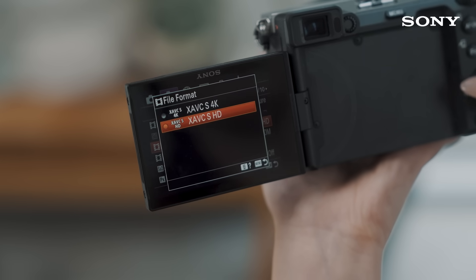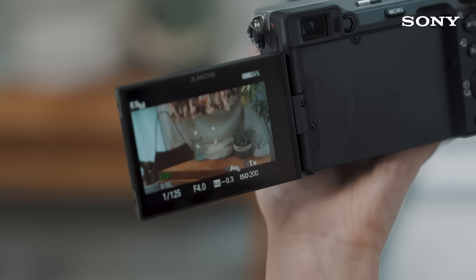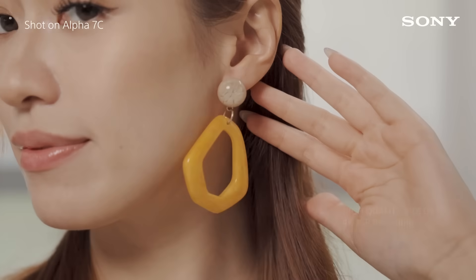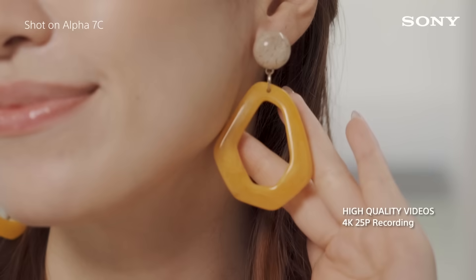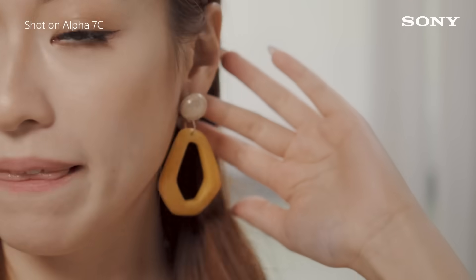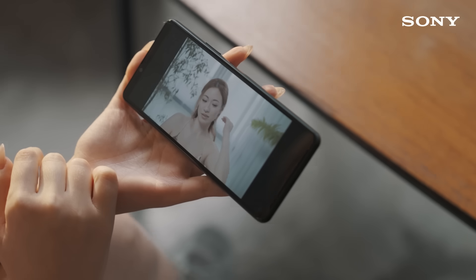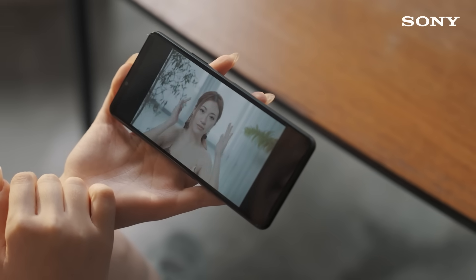The camera is also capable of internal 4K recording for videos. I can easily crop in to frame the product as the main subject. This greatly increases my efficiency during fast-paced shoots. The 4K recording also enables me to retain high resolution videos, even when I downscale it for mobile sharing.